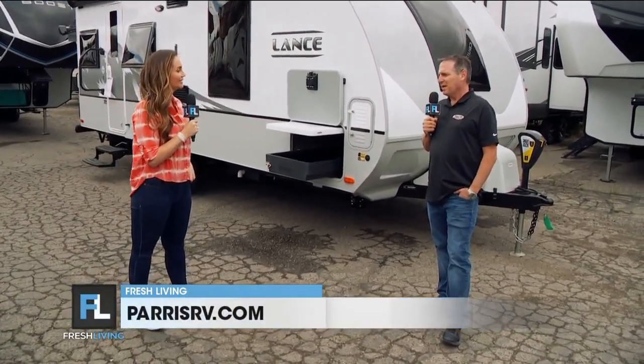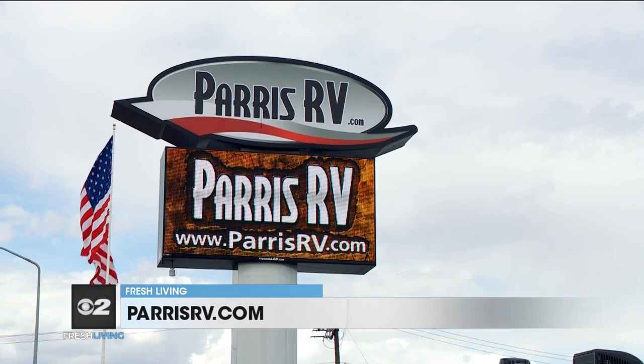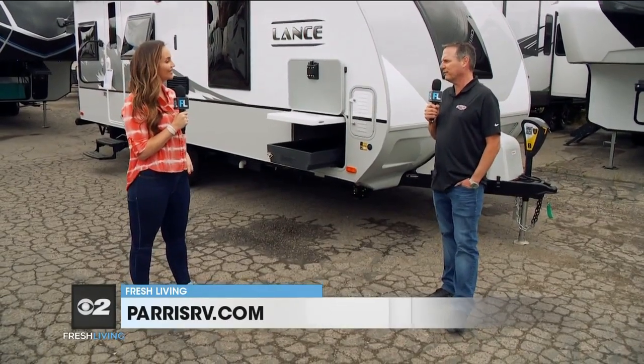Let's hit the road this summer with our families. Brett, where can we find you guys? Paris RV has two great Murray locations. This particular Lance is at our south location at 5545 South State, or shop online at parisrv.com. Brett, thanks for having me out. Thank you.